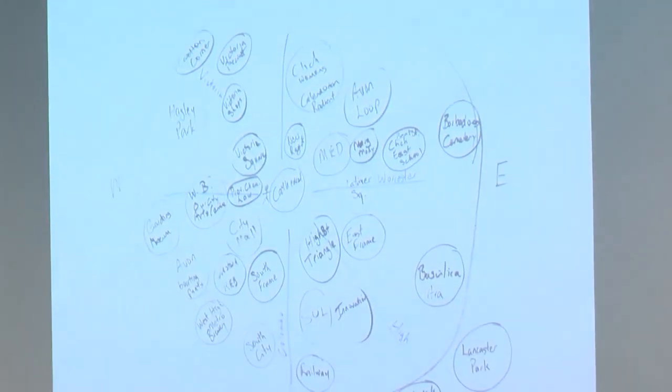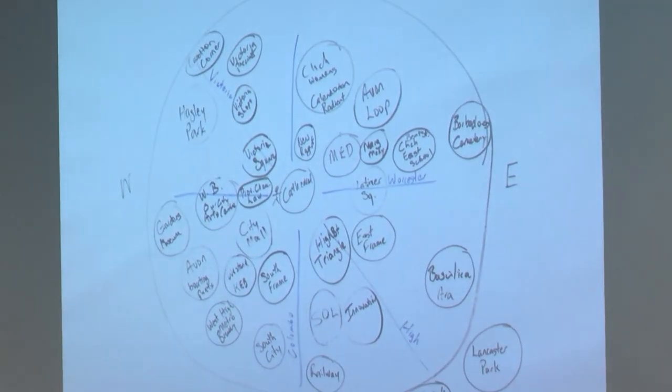That's just one of the nodes that we mind-mapped out, and that's coming up with some examples in the central city of specific things that everyone thought was important to include in the wall.